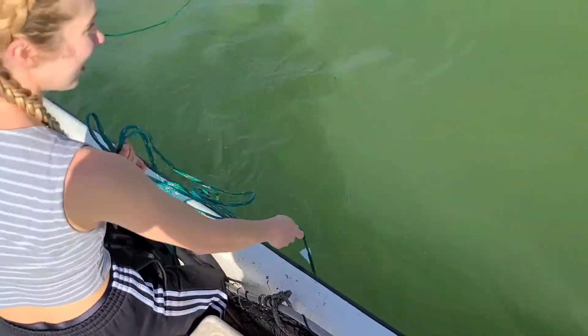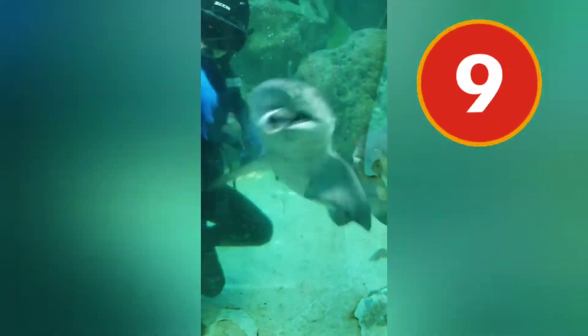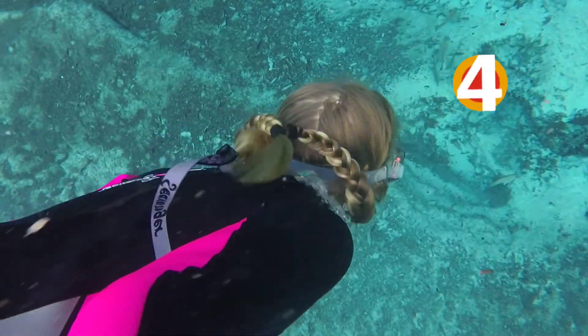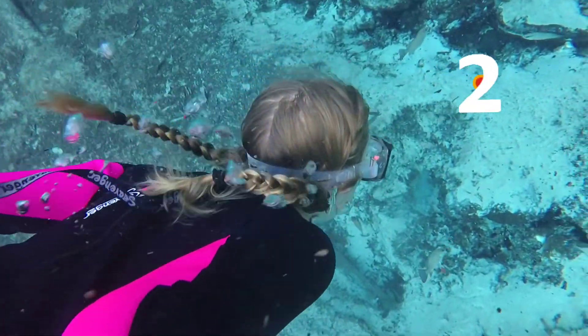So whether you someday work with sharks like me or just love outdoor adventures, make sure to give sharks a little bit of respect, but maybe from a distance.